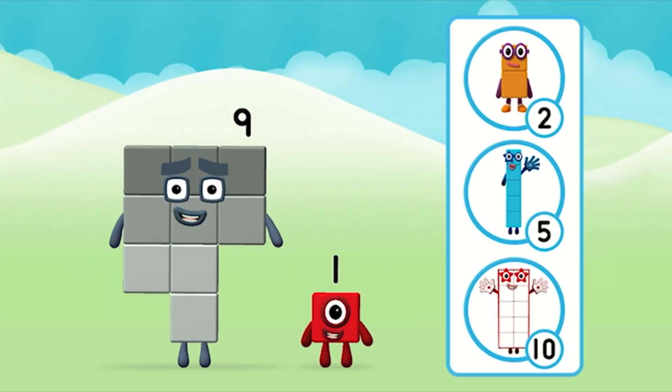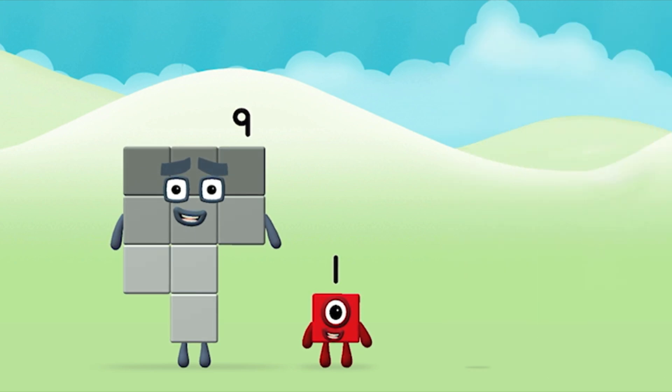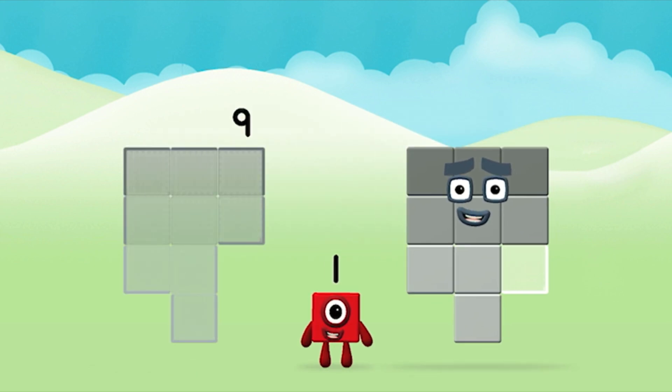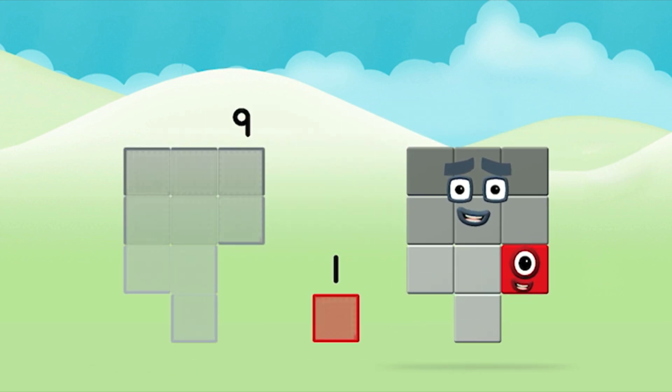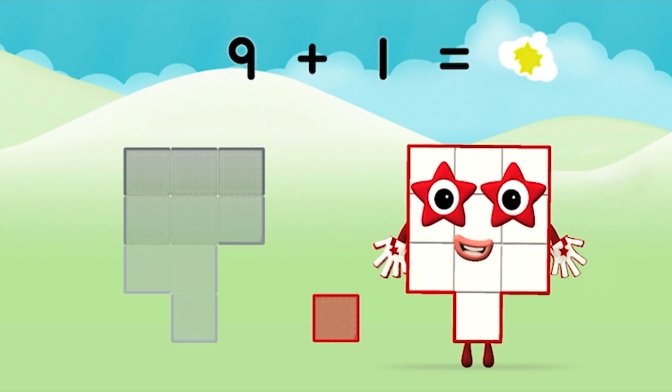What number block can you make by adding these two together? That's the correct answer! Add the number blocks together! 9, 9 plus 1 equals 10!